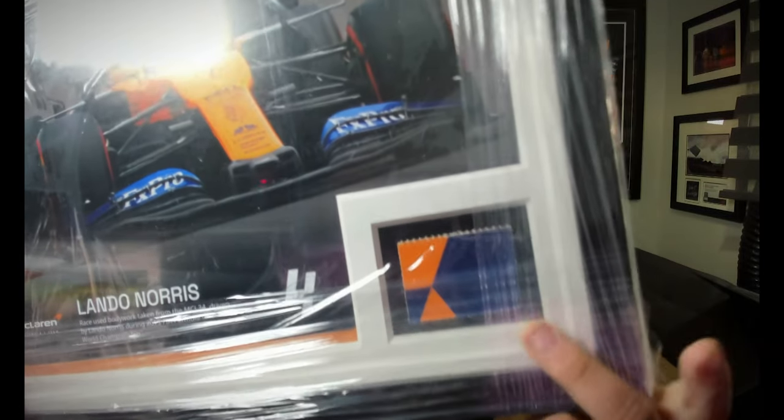McLaren is my favourite team, so if we get anything McLaren — you're joking! I couldn't have asked for a better first item. Race-used bodywork taken from the MCL34, driven by Lando Norris during the 2019 FIA Formula One World Championship — this square bit here is an actual part of the car. I wasn't very happy with box one to be honest; it was tat, stuff I didn't really want or need. The only good thing was the Lewis Hamilton race-used bodywork — and now I've got another race-used bodywork piece. I'm super happy with that.